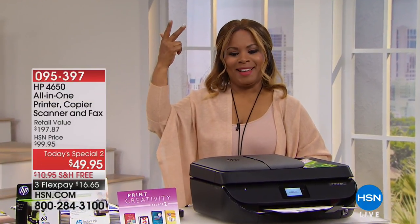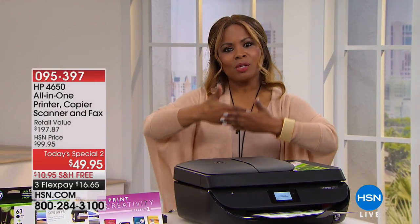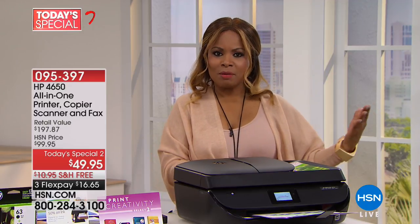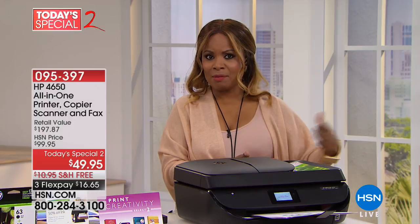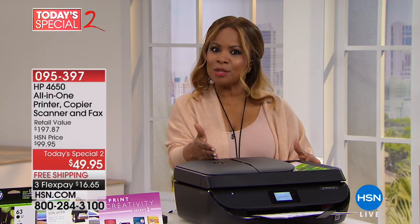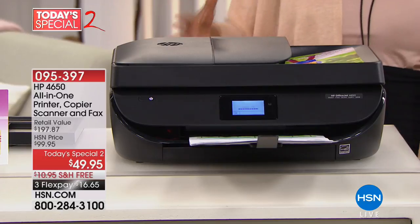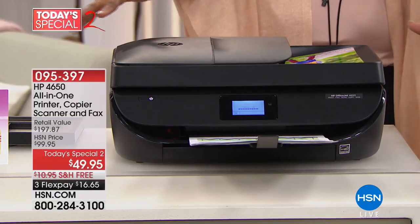What's better than one today's special? Two. And that's what we're going to do — how nice that they tie back to one another. I'm Marlo, and we're going to give you a look at our second today's special. We just wrapped up a presentation on our incredible today's special, the HP laptop, the first one of the year.